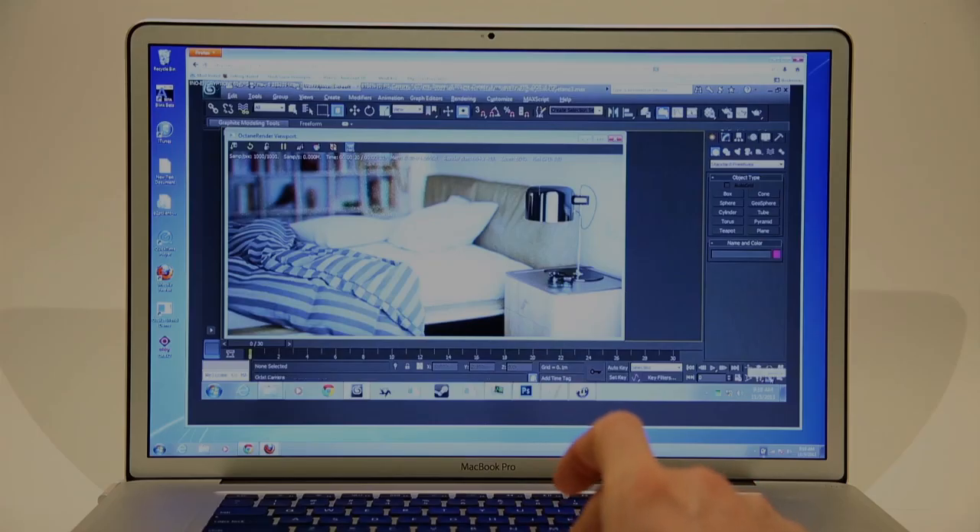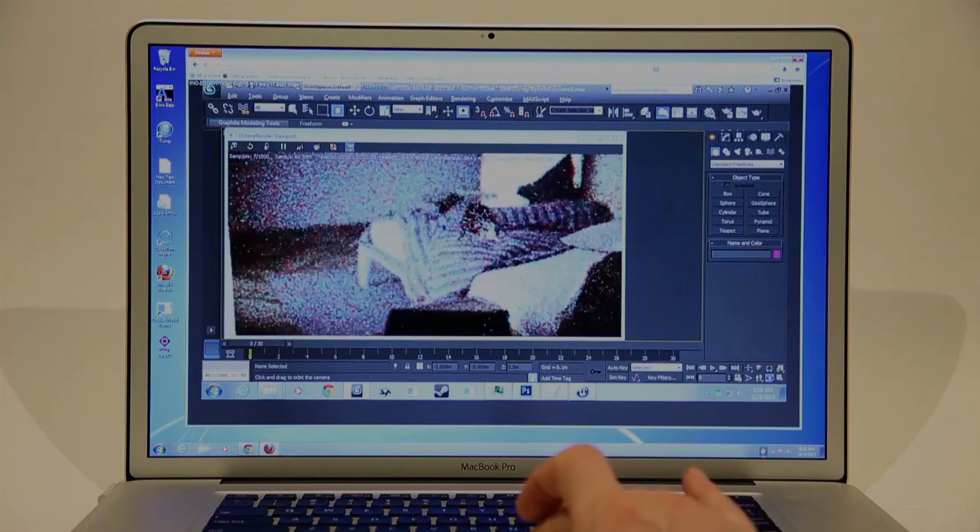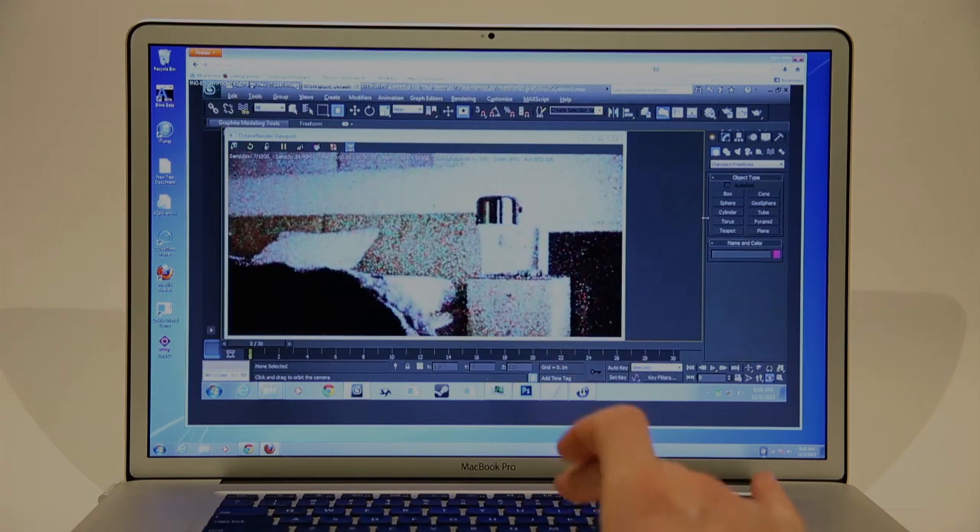We make plugins ourselves that allow Octane to run inside of Maya and the traditional Autodesk 3D apps. Any of these applications that have the Octane engine plugins are able to exchange data. So you can take a scene from Poser or Blender with all the lighting, all the information, animation even, and send that to After Effects and so forth.